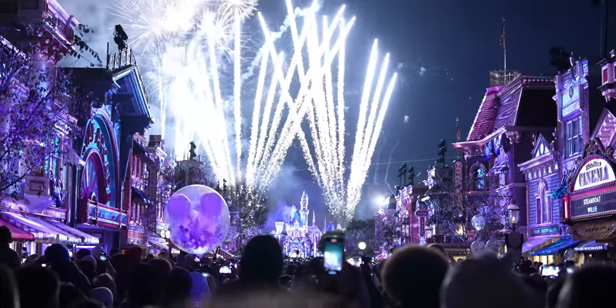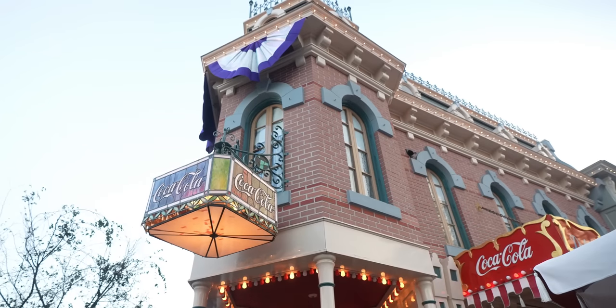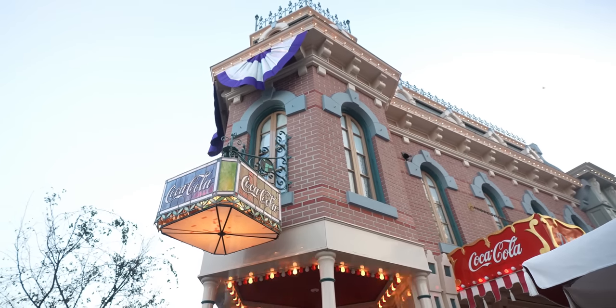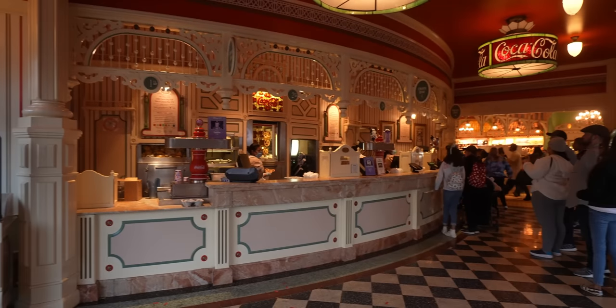We filmed the Disney 100 here at Disneyland — it was a lot of fun. There are a few things we didn't get to do, like Mickey and Minnie's Runaway Railway and One World of Color, but we did get to see Wondrous Journeys and that was amazing. We missed some foods too — right now we're going to check out the Violet Pretzel and a new drink for the Disney 100 celebration. Let's go inside and get it at the Refreshment Corner.